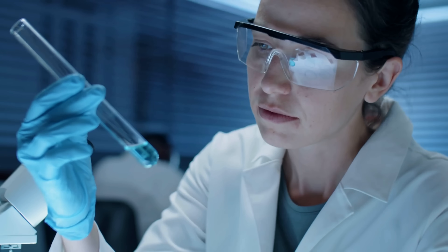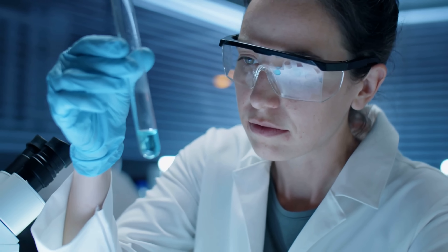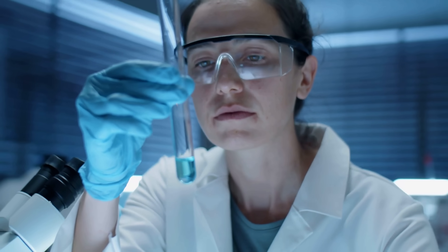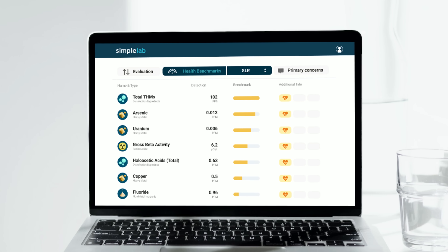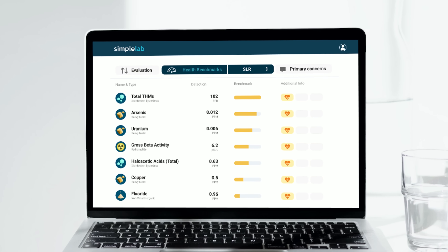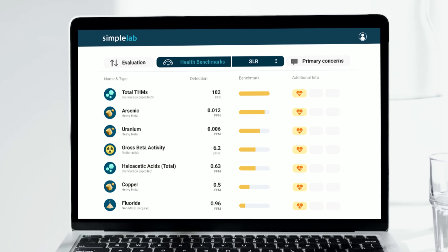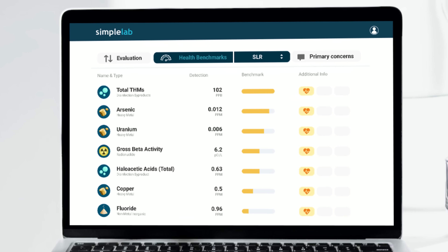This ensures the highest standards of testing and the fastest turnaround time. For most tests with Tap Score, you're going to have results back from the laboratory in just five business days. Your interactive digital report will break down your water quality against local and federal benchmarks, detailing any and all contaminants found, and offering unbiased treatment recommendations if you need them.